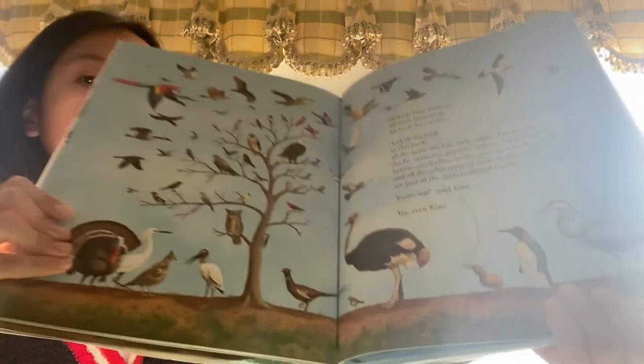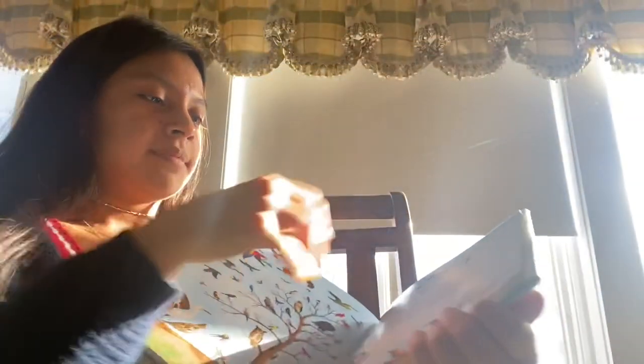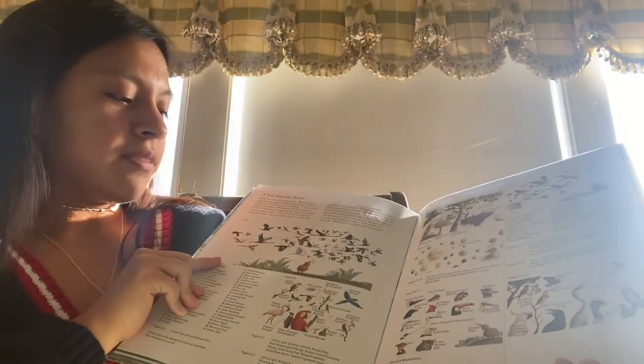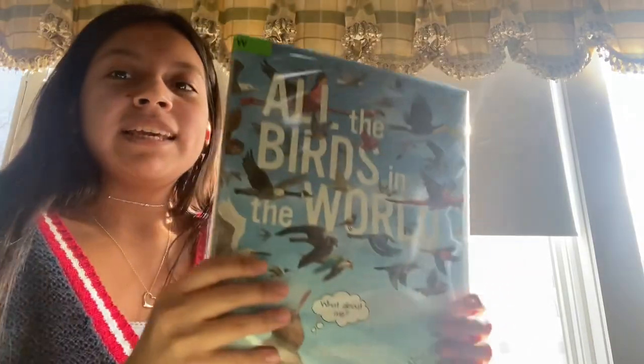Yes, even Kiwi. And that is the end of the book. Thank you.